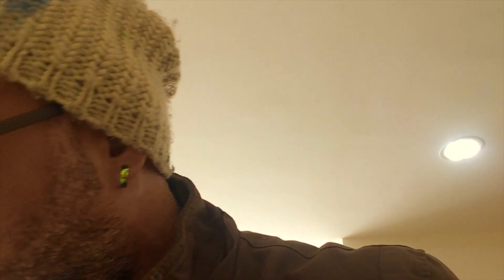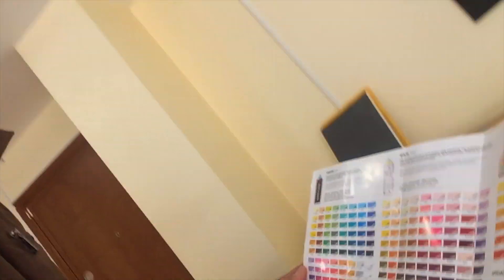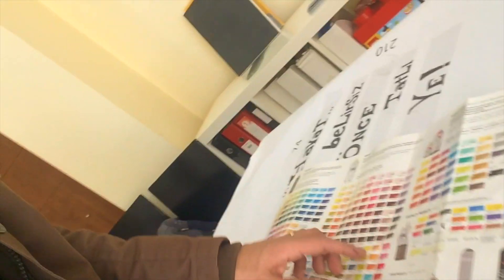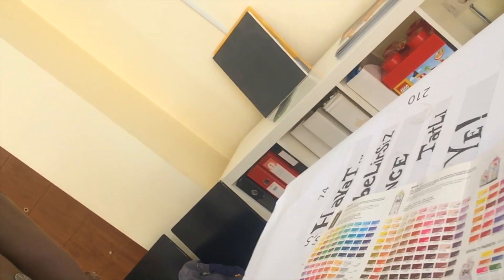I guess it will be better if I go and check the spray colors because there is some red which I can't find. I want to show you how they look like. I guess I need this one.